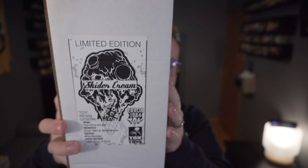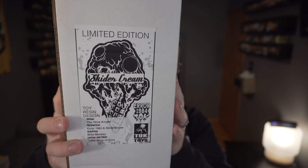I'm excited that today we are checking out one of the pieces I picked up — a glow-in-the-dark from Five Points Fest 2019 in Brooklyn. It is the limited edition Skyter Cream by Air 1984 and Talk Toys. This is a Five Points Fest exclusive.